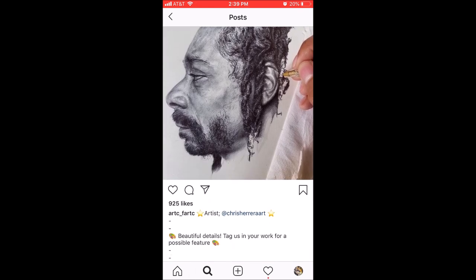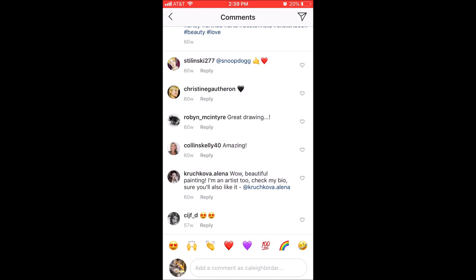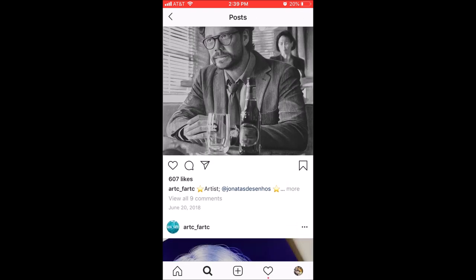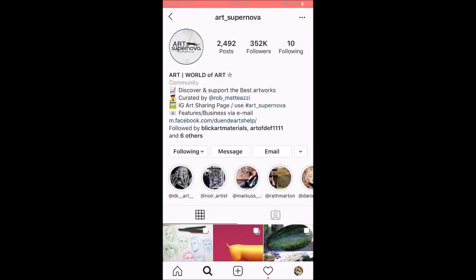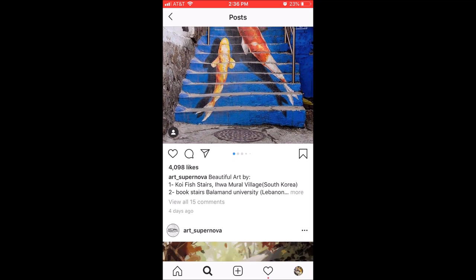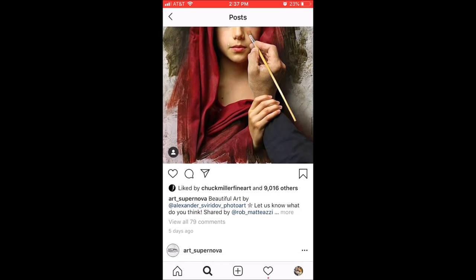I've heard it said before that any art sharing page that charges money is some kind of scam or a ripoff, and it's not true. Honestly, if you want to get far in this life, you have to pay to play. If this is a legitimate art sharing page, they've probably been doing it for multiple years and spent a lot of time getting quality photos, tagging correctly, and gaining their audience. For you to think that you could just blast to their 30 or 50,000 people for nothing is kind of ridiculous. The hashtag thing does work, but you're much better off just contributing a little bit and getting your work featured. Usually you can get your work on there a few times for a fairly good price.